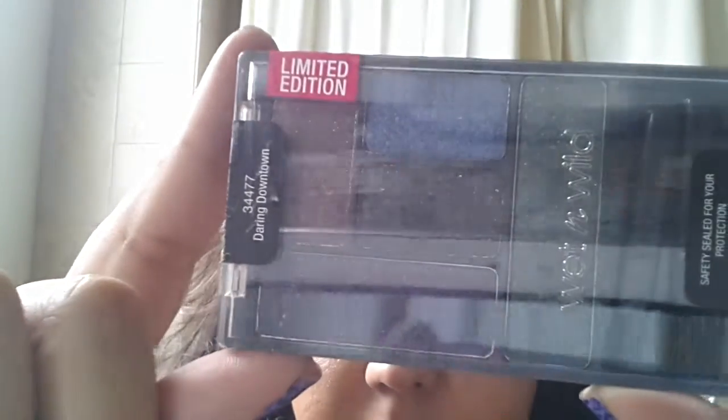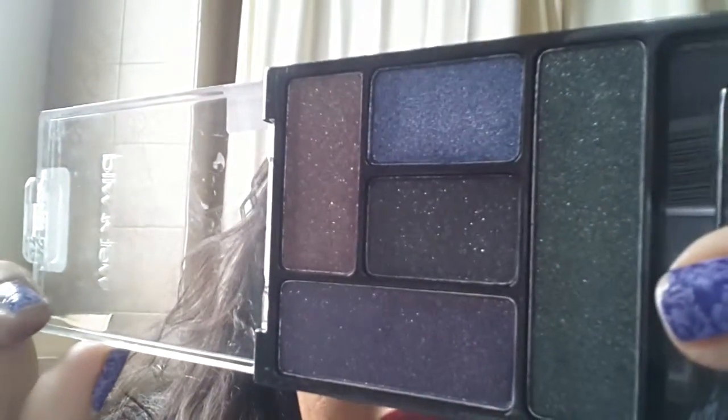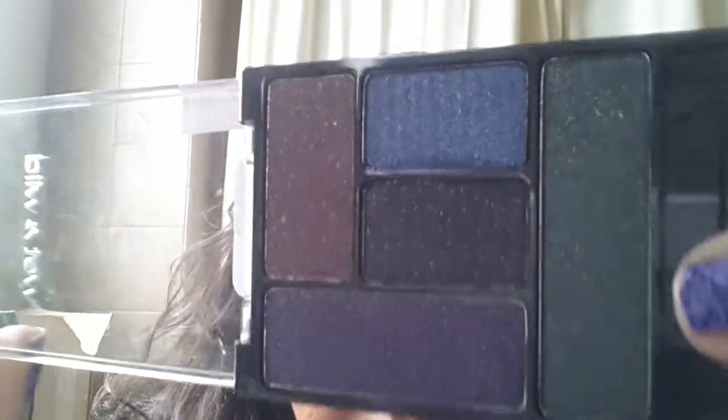This one is called Daring Downtown and it looks like this. I'll open it up and show you guys. I saw a YouTuber, Lisa and Beauty, swatch them and they're not really strong, but I think it would give a nice pop of color and glitter.